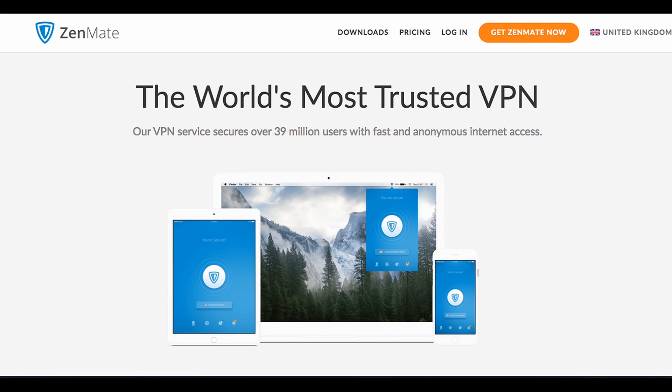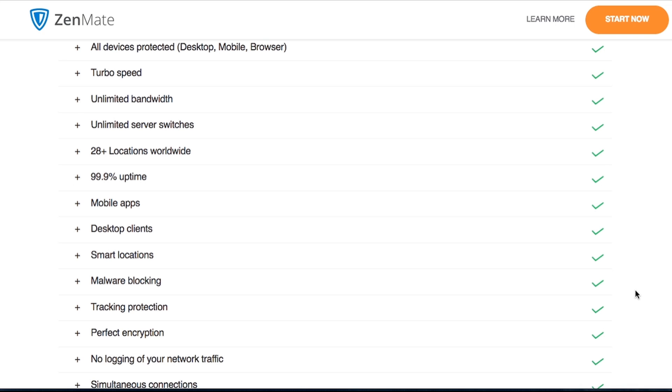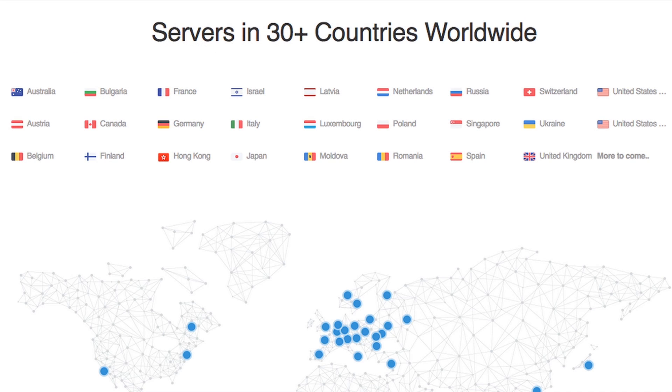Let's take a brief look at what ZenMate has to offer. Thanks to their strong encryption, they state that their VPN works well to protect internet traffic when using public Wi-Fi connections, which are known to be quite insecure as hackers and snoopers can easily intercept data. They provide a native app for all devices including Mac, Windows, Android, and iPhones. They also have servers in over 30 different countries around the world, which is a reasonable amount you'd expect from a good quality VPN.